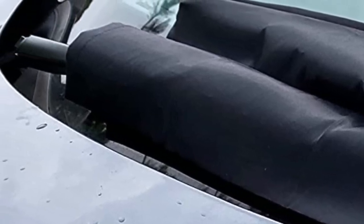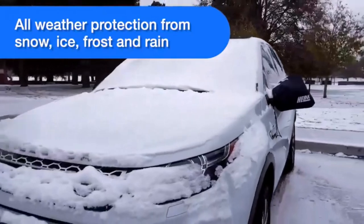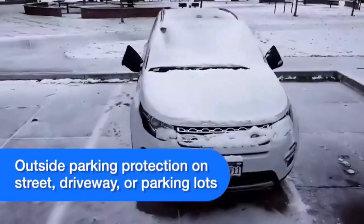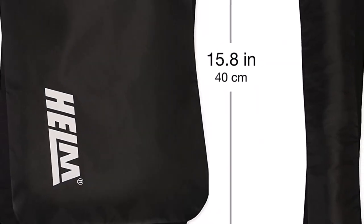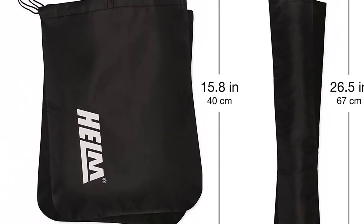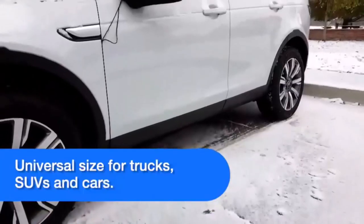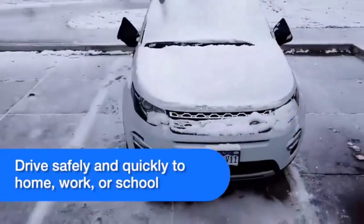What we like about it: durable and weather-resistant windshield covers, easy installation with straps and buckles, side mirror covers offer protection against scratches and dirt, snug and secure fit with an elastic band, and a stylish addition to your vehicle's exterior. What we don't like about it: windshield covers may require wire adjustment for different car models, and side mirror covers may not fit all car models perfectly.